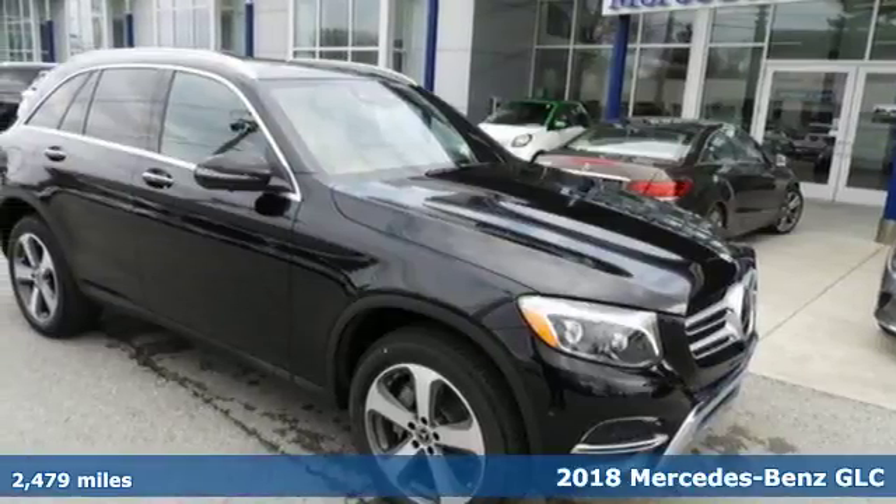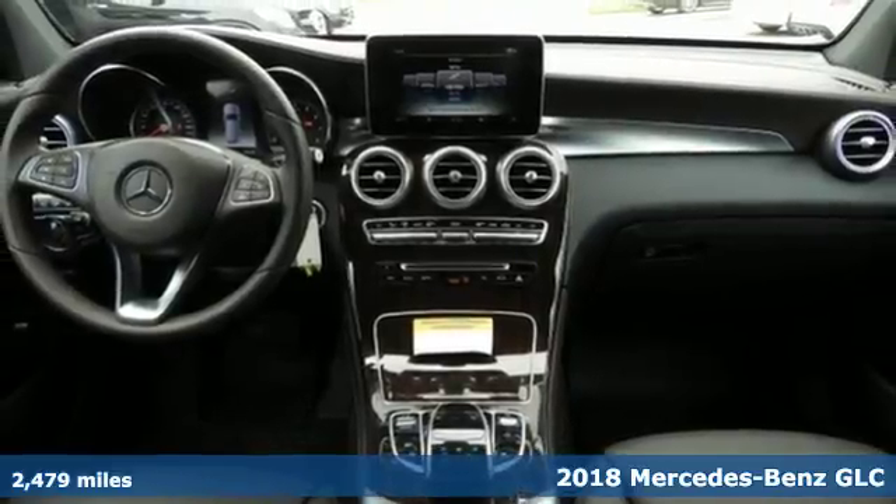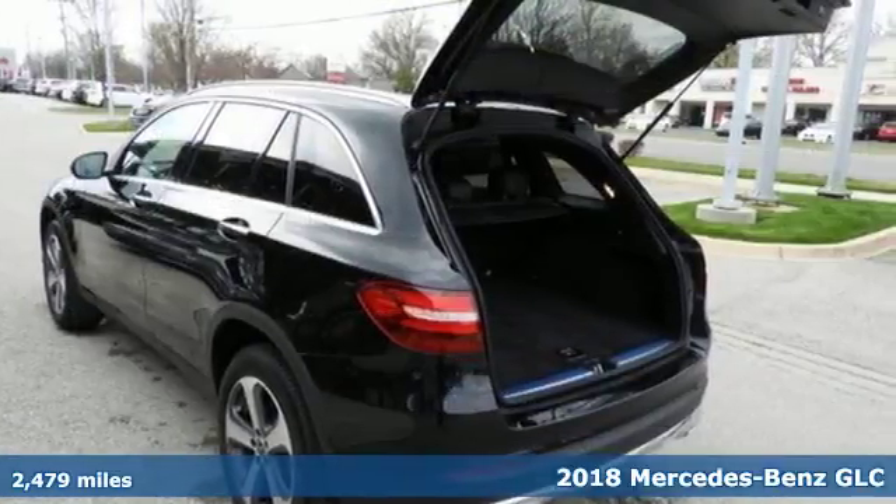Here's a 2018 Mercedes-Benz GLC. To get the best, get a Mercedes-Benz. It comes nicely equipped with features you'll love.